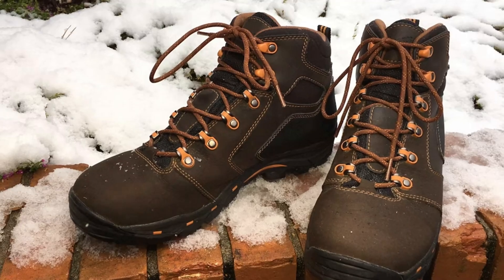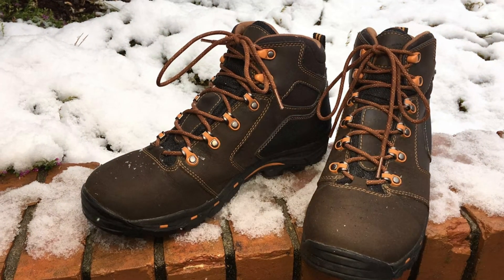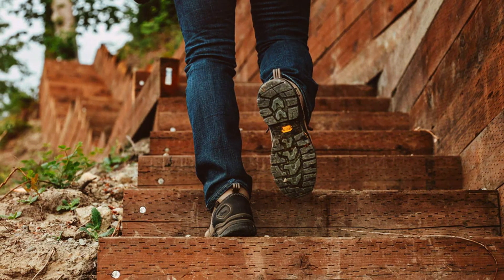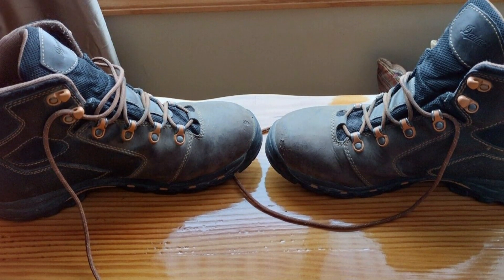Engineered for safety, these boots come equipped with a non-slip heeled outsole, providing superior traction on slippery surfaces and reducing the risk of workplace accidents. Plus, the waterproof construction ensures your feet stay protected from the elements, so you can focus on the task at hand.